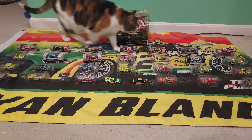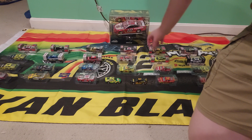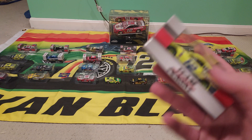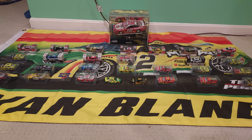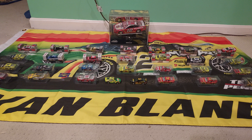To the right I believe is another Darlington throwback. This is another car where I lost the original box. This might have been either the spring or the fall — it's on the Fusion, which Blaney only ran for a year on the number 12. Right next to that is the Dent Wizard car. I missed the initial release of that, got very lucky. One of my friends through Discord pointed out somebody who had a link to it on Team Penske's website, and I'm really glad they did.